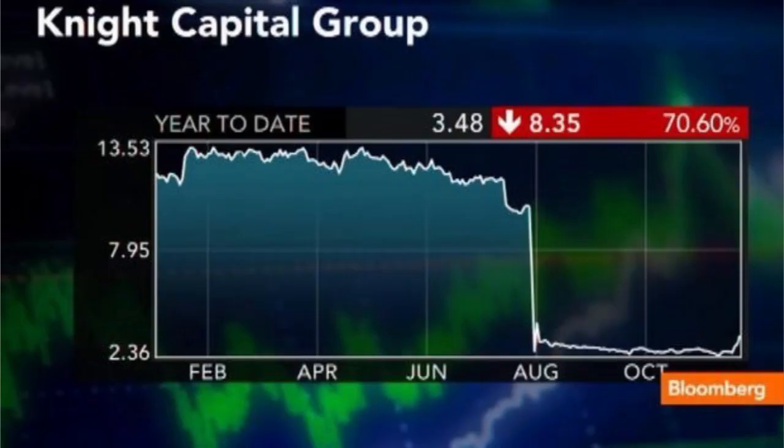Within minutes, the financial markets started to react to the flood of erroneous trades, causing significant price volatility and widespread confusion. Market participants and exchanges became aware of the irregular trading activity and began to cancel the erroneous trades. However, the damage had already been done and Knight Capital Group suffered enormous financial losses.